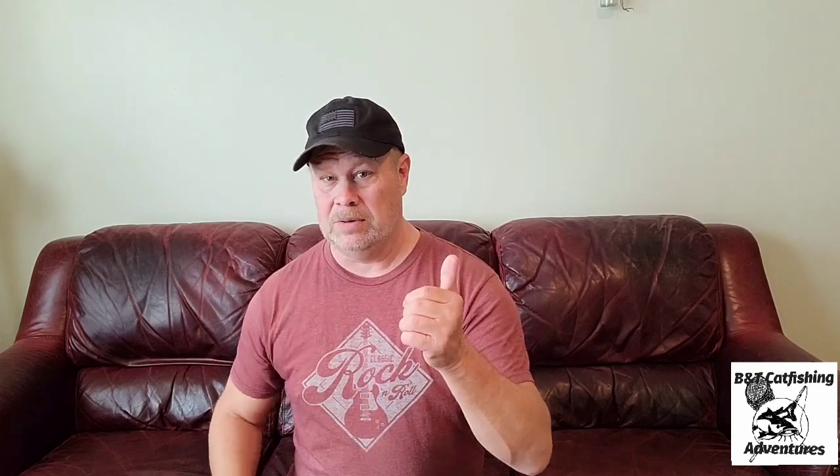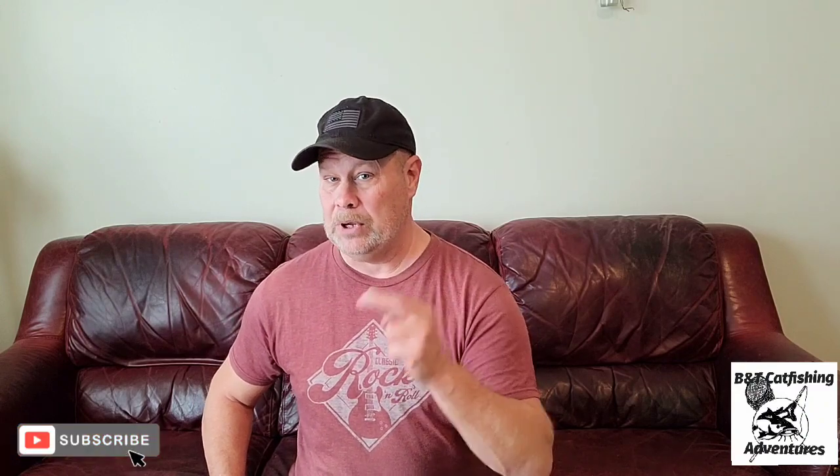Hope this helps, folks. Give us a thumbs up if you enjoyed this or found it helpful. Be sure to share our channel with your friends, and if you haven't already, be sure to subscribe. We'd also like you to check out our community section where we do almost daily poll questions. We'll see you soon — hopefully on the bank or in the boat.